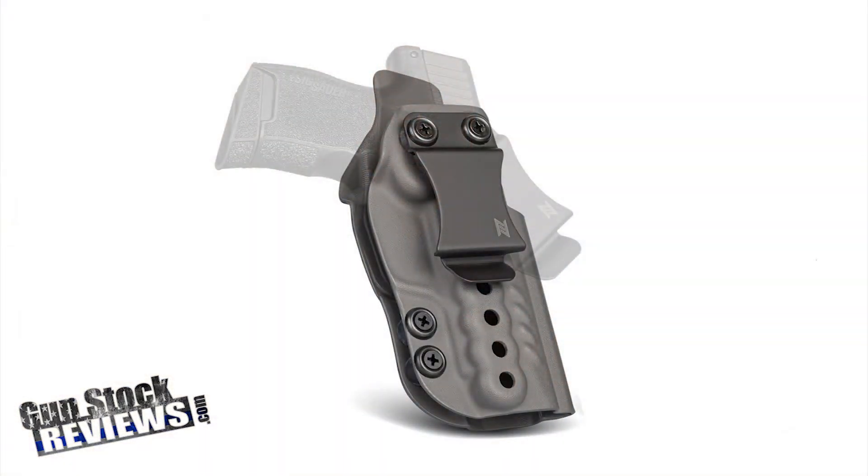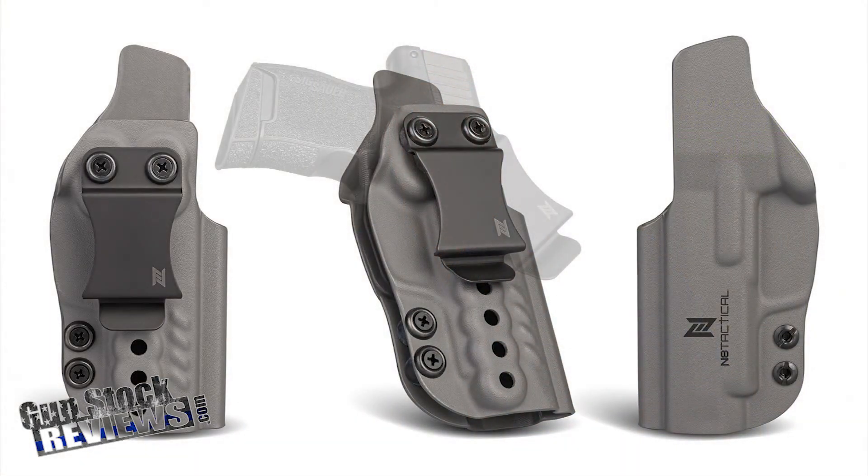This new holster from NA Tactical is called the Executive. It's an inside-the-waistband kydex holster that is perfectly molded for your pistol. It can be used as an appendix carry, strong side, or even cross draw. It's made specifically for your pistol — I have one specifically made for my Taurus GX4 — so I will be using it more and more on the channel so you guys can check it out.